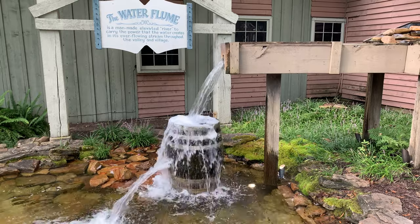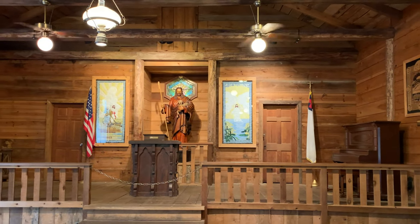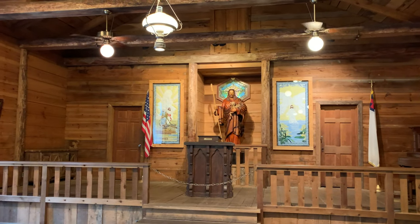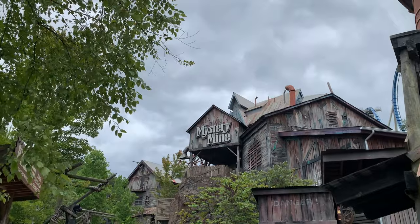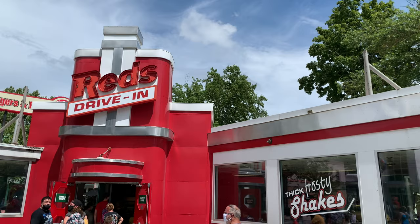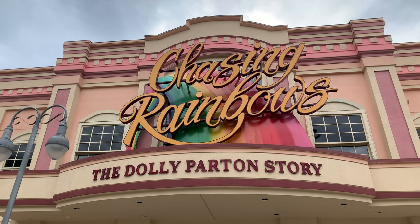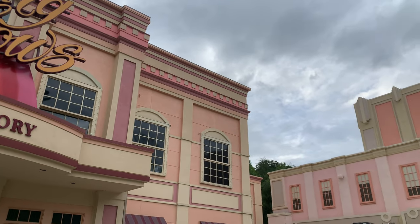Let's start with the theming, since this is the first thing you notice when you walk into the park. There is theming everywhere you look. There wasn't a single moment in the park where I didn't feel completely enveloped in the world of Dolly Parton. I should mention that while the park is themed to Dolly Parton, her face isn't everywhere. If someone who hates Dolly Parton were to visit the park, they would still have a good time — but how can you hate Dolly?